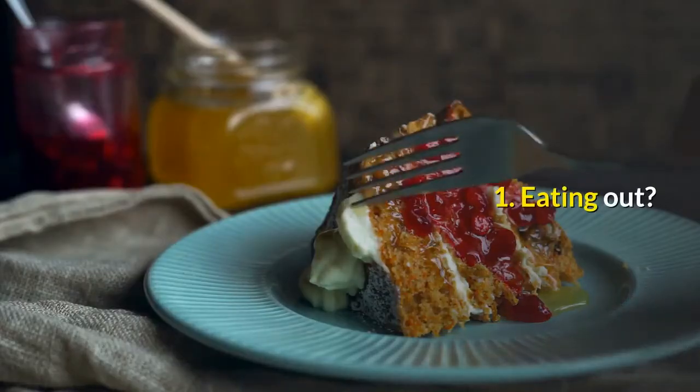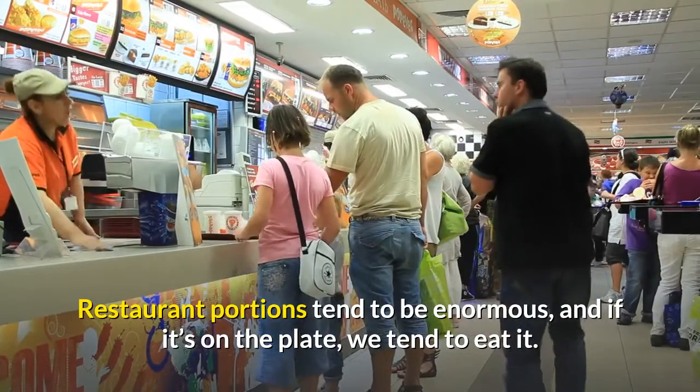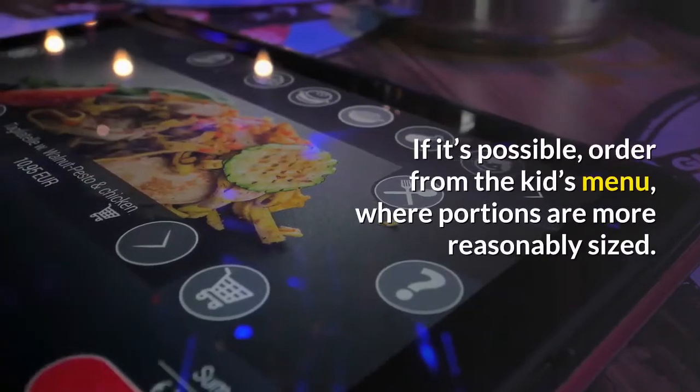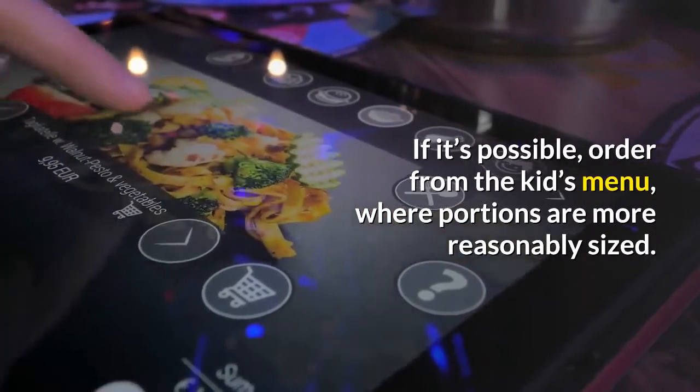1. Eating Out? Restaurant portions tend to be enormous, and if it's on the plate, we tend to eat it. If it's possible, order from the kids' menu, where portions are more reasonably sized.